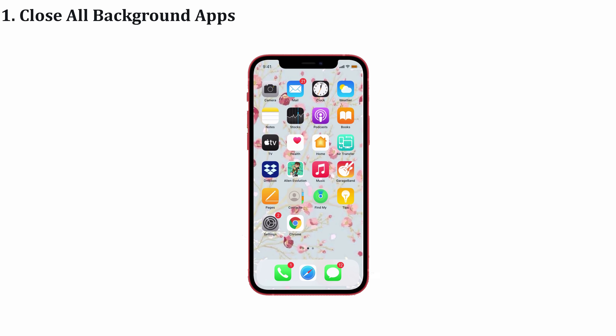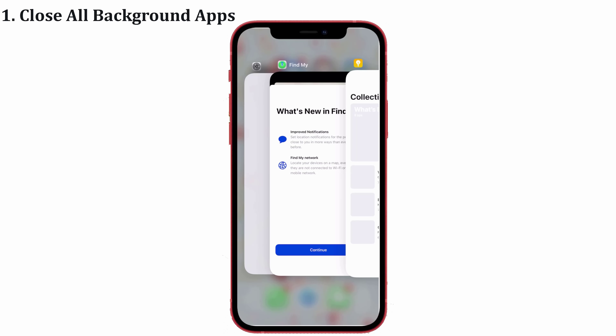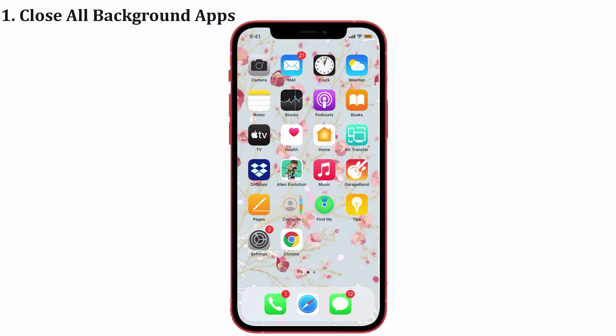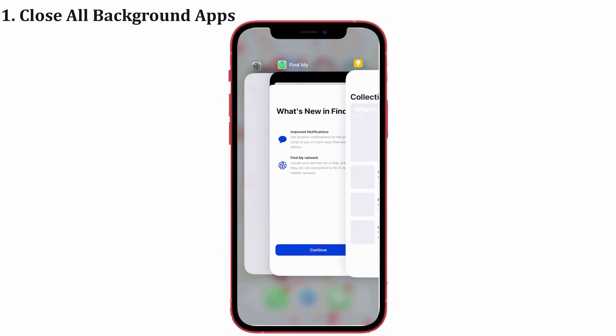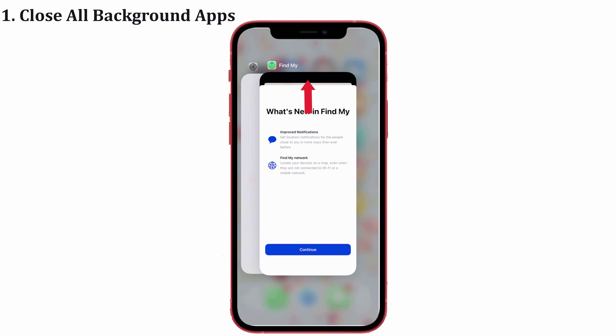Solution number one: close all background apps. If you run too many apps in the background, it will definitely cause a heating problem on your iPhone. So close all the apps and you can see your iPhone heat is reduced. For that, simply swipe up from the bottom of your iPhone, then drag up all the apps. That's it.